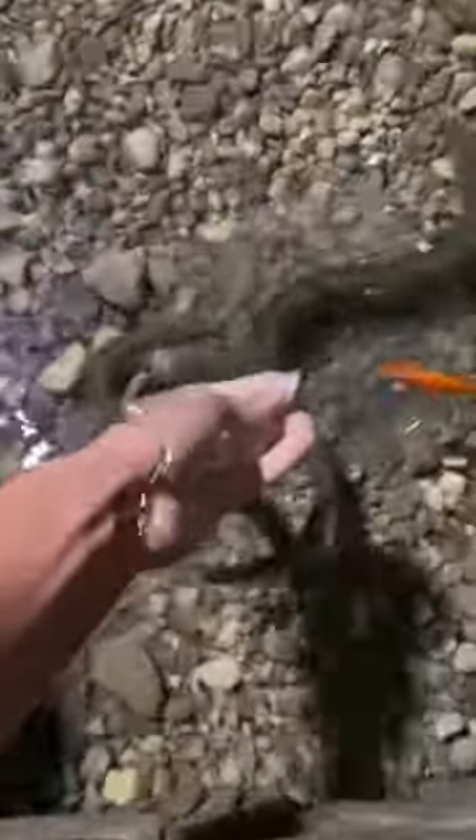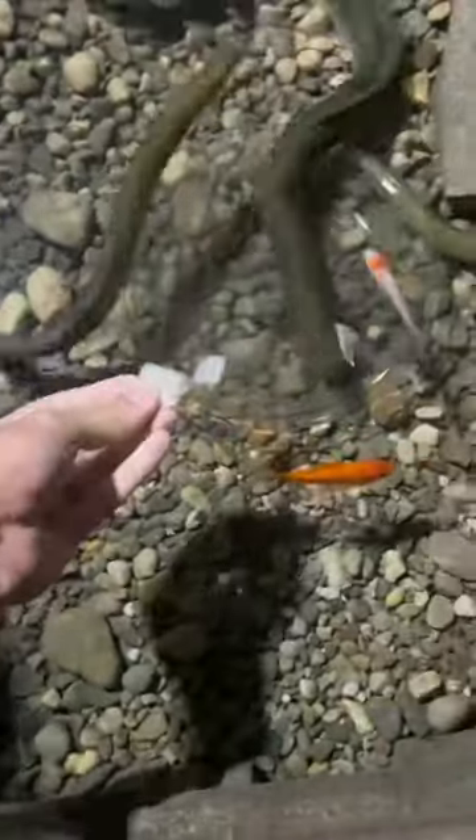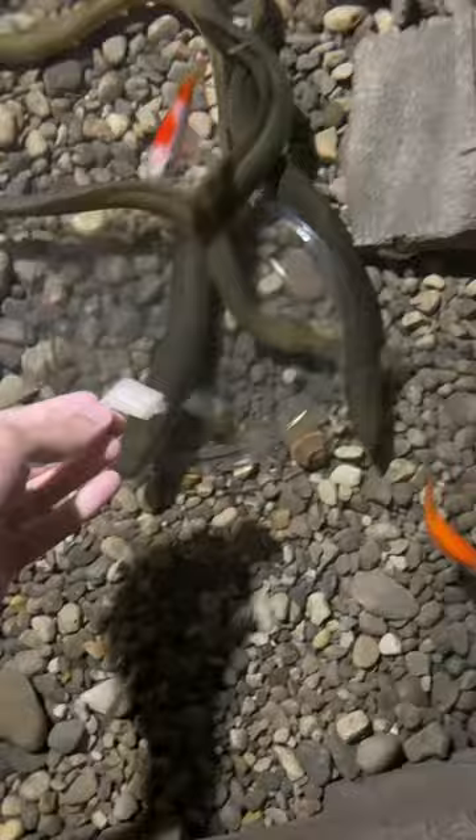Hi everybody, here we are again in the eel pit, nothing too crazy going on. Here's Crunchwrap Supreme eating right out of my hand. That's Neel on the left, then there's Shaquille coming up on the right. Everything's doing amazing down here, water's still perfect.